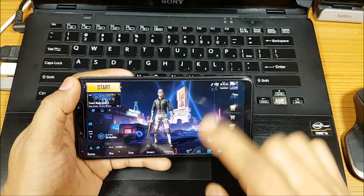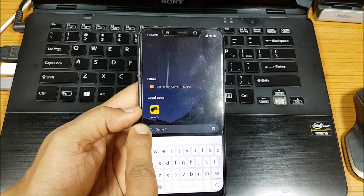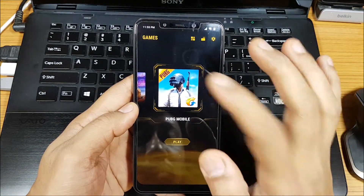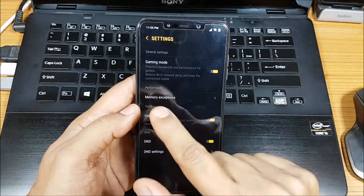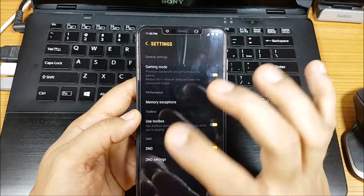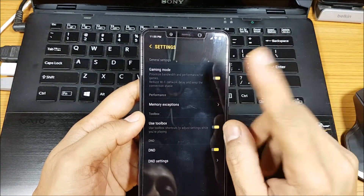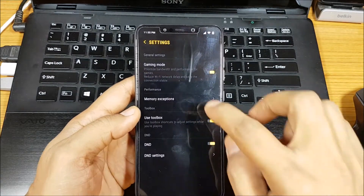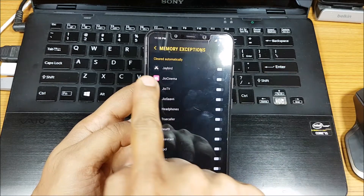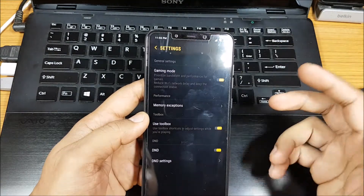They've actually worked on the game mode - it's not like other phones where game modes just give you regular DND. They've increased the functionality and it's editable. Game Turbo is a completely separate app, not a setting. You choose the game and set your preferences. In gaming mode, it gives priority bandwidth to your game instead of background downloads or WhatsApp uploads. You can also set memory exceptions - choose which apps are excluded from being automatically cleared when you start a game.